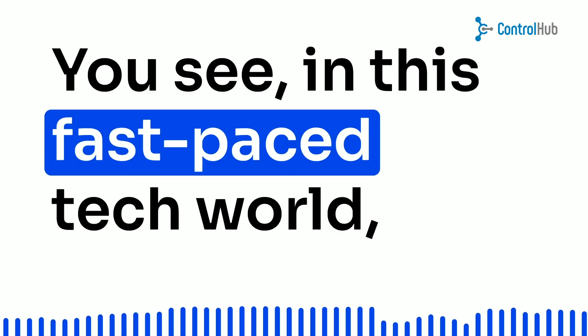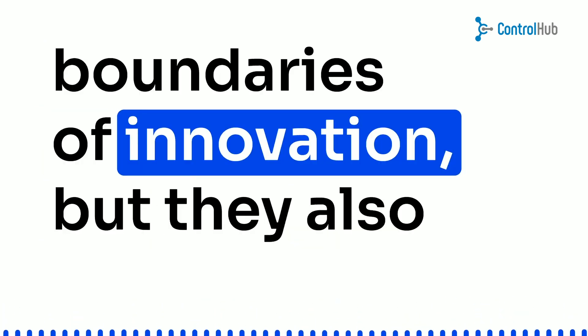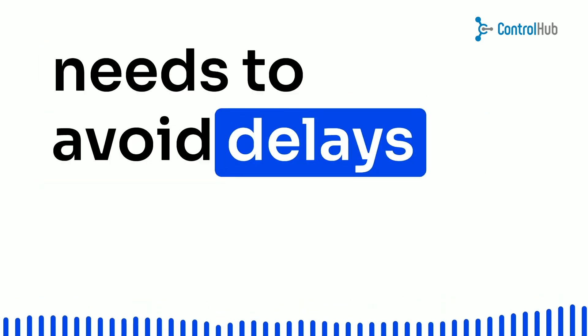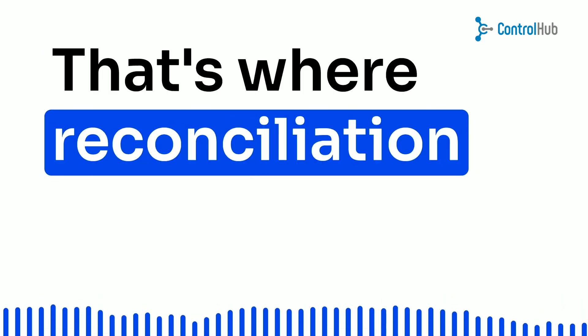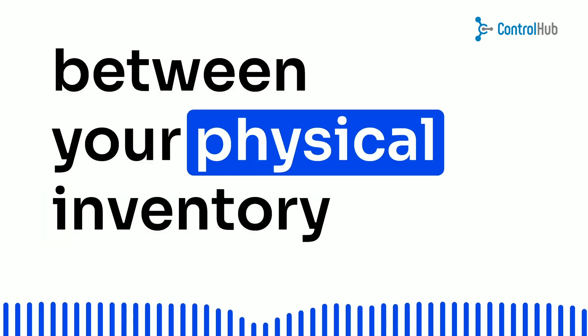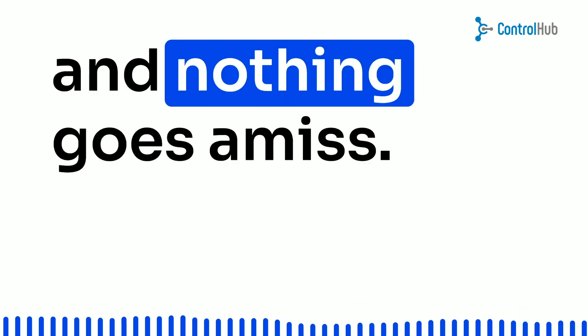You see, in this fast-paced tech world, companies are constantly pushing the boundaries of innovation. But they also need to keep an eye on their procurement needs to avoid delays and project failures. That's where reconciliation comes in handy. It's like the perfect harmony between your physical inventory and financial records, ensuring that everything adds up and nothing goes amiss.